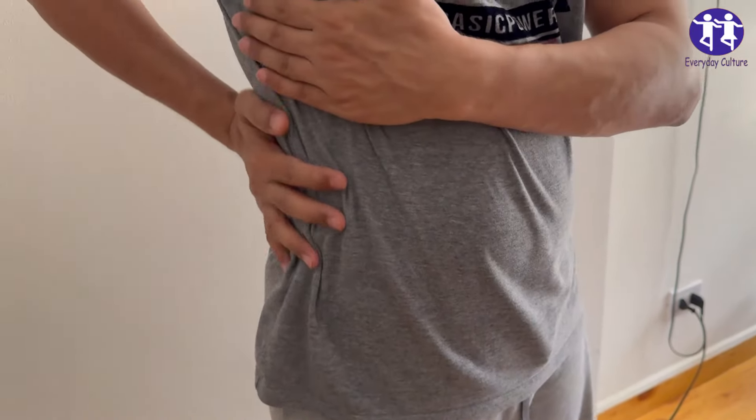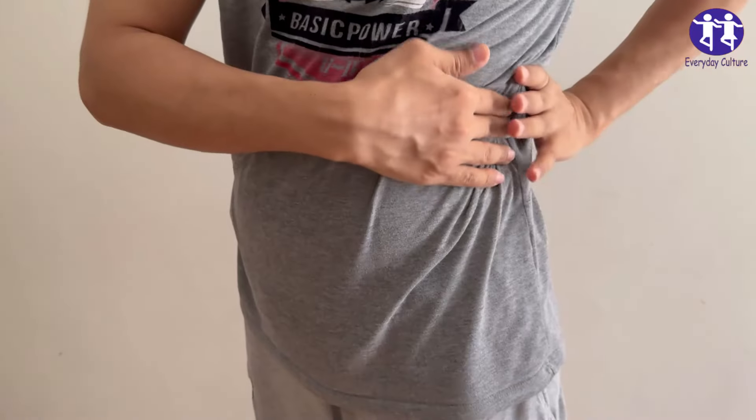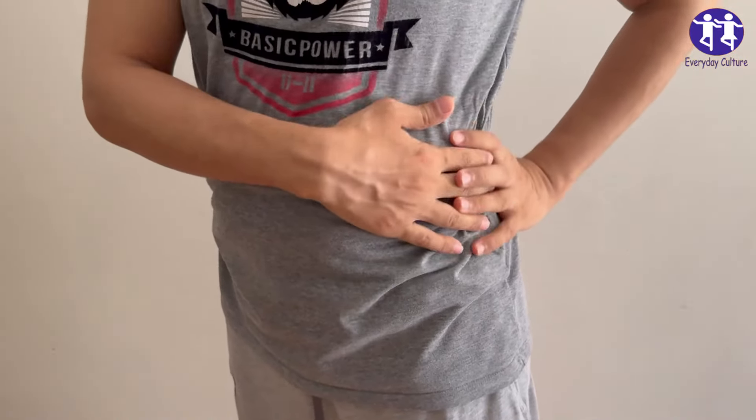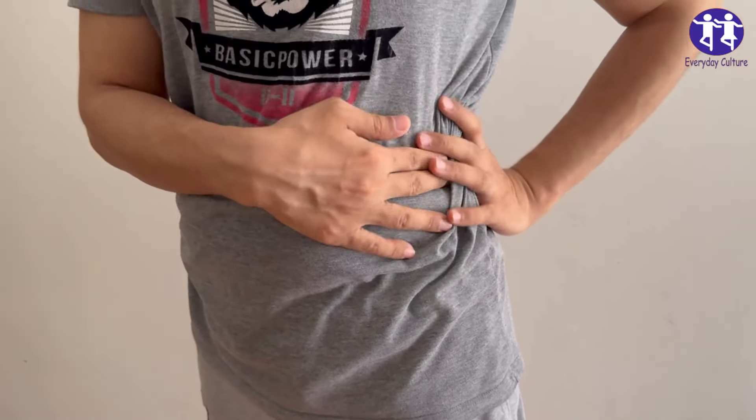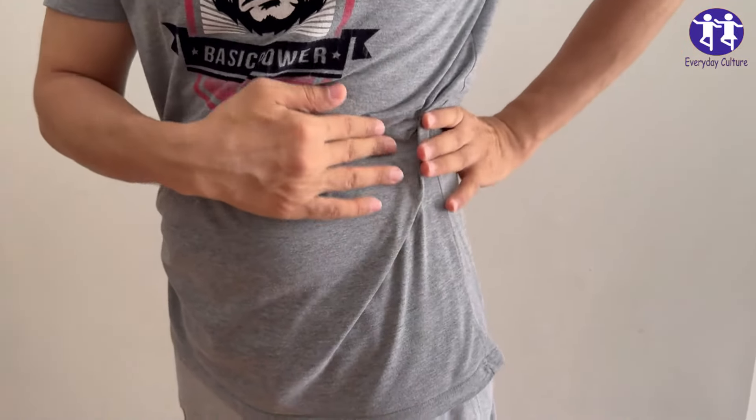Number two: Red meat. Why it's harmful: Red meat is rich in protein and purines, which break down into uric acid. High uric acid levels can contribute to kidney stone formation and exacerbate kidney disease.